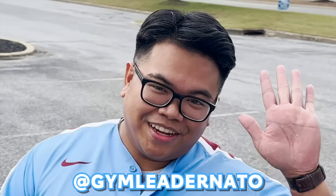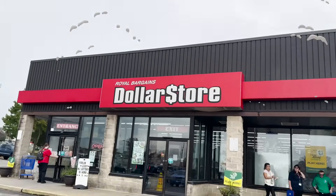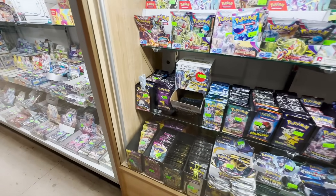What's up Poke Cave, we are back on another adventure at a familiar place with a familiar friend. It's me, Gym Leader Nato. We're going back to this hidden sort of Pokemon store — there's like a little hidden treasure. Let's just roll in, I'll show you guys where we're at. Royal Bargains dollar store is where all the good stuff is — they've got the dollar store Lost Thunder packs.